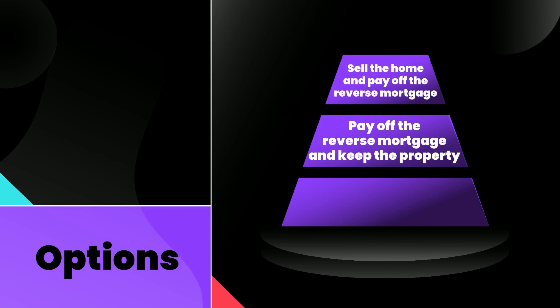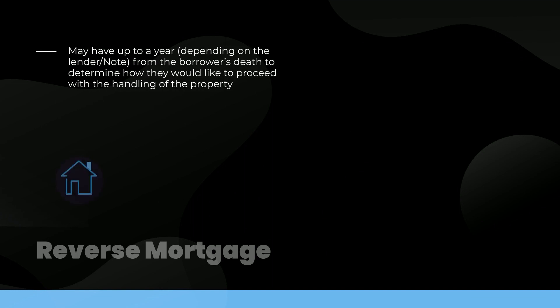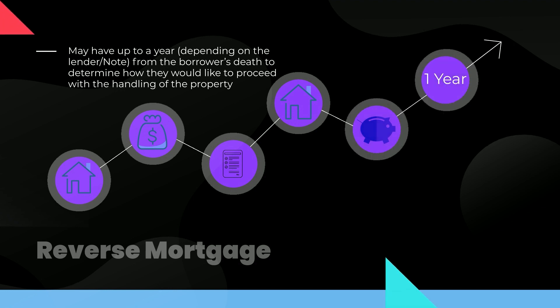Last, the borrower's estate or heirs may surrender the property to the lender of the reverse mortgage. The borrower's estate or heirs may have up to a year, depending on the lender or note, from the borrower's death to determine how they would like to proceed with the handling of the property.